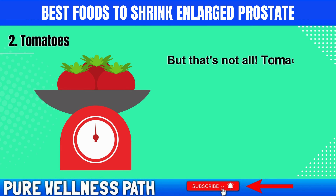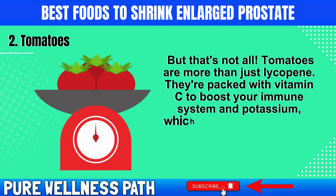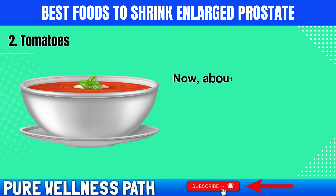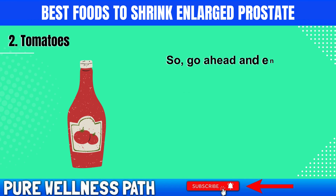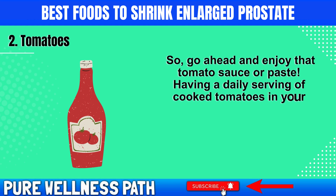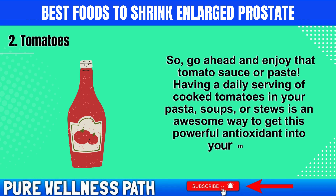Tomatoes are more than just lycopene. They're packed with vitamin C to boost your immune system and potassium, which is great for heart health and keeping your fluids in balance. Your body absorbs lycopene best when tomatoes are cooked or processed, so go ahead and enjoy that tomato sauce or paste. Having a daily serving of cooked tomatoes in your pasta, soups, or stews is an awesome way to get this powerful antioxidant into your meals.